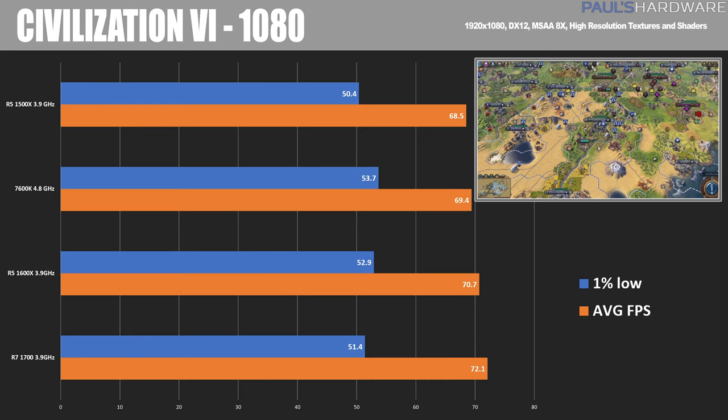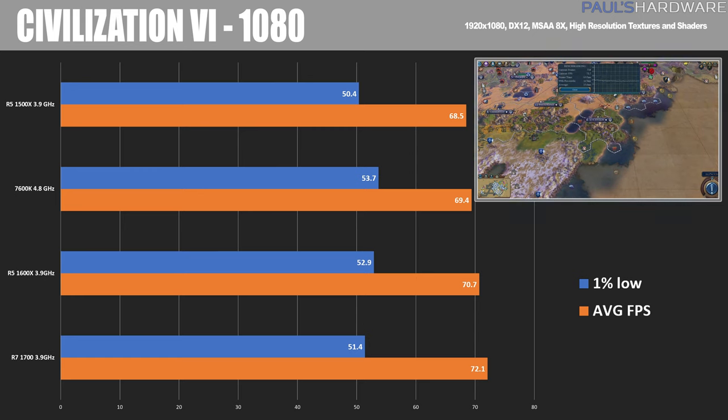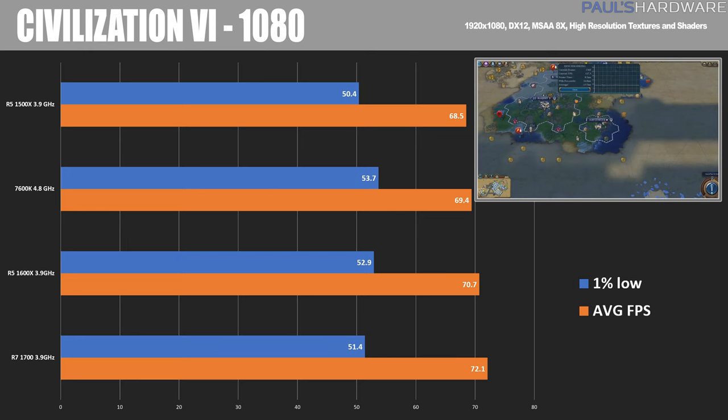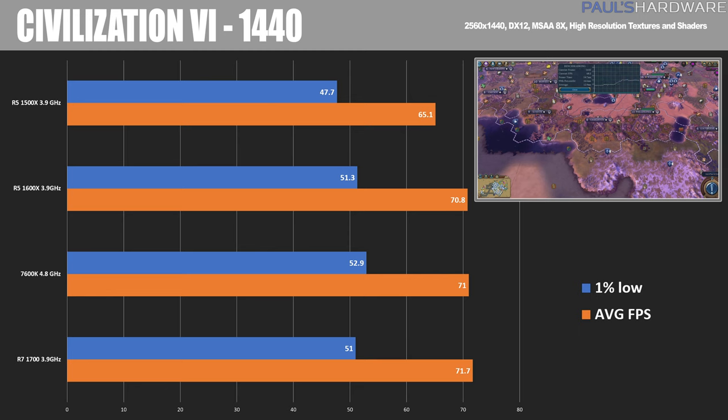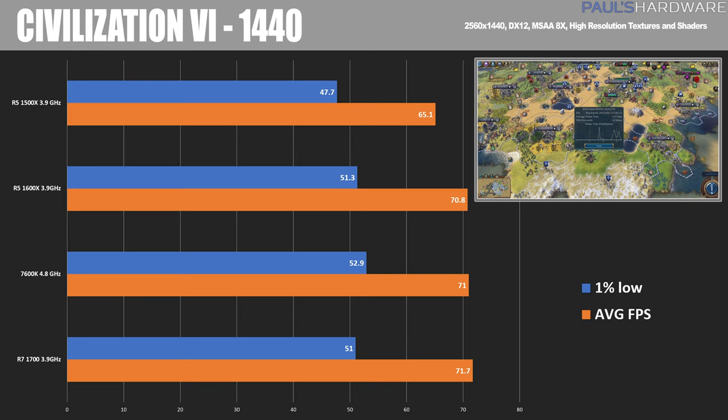Civ 6 is kind of an odd game to benchmark. I ran it at 1080 and 1440 and it didn't show that much of a difference between the two resolutions — I think there's some scaling thing going on. But it does show that it likes more threads and more cores, with the 1600X and 1700 definitely coming out with a win here, albeit by a slim margin. The 7600K came in third and the 1500X trailed behind once again. At 1440 we see a little more equivalency, with most CPUs keeping up with the 1070, whereas the 1500X is again falling behind a bit.